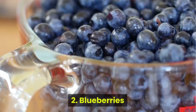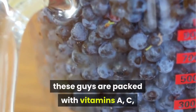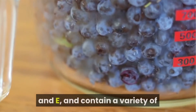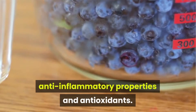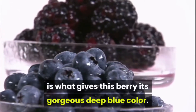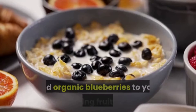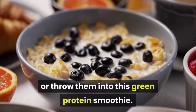Number 2: Blueberries. Low in sugar and high in fiber, these guys are packed with vitamins A, C, and E, and contain a variety of anti-inflammatory properties and antioxidants. The major antioxidant, anthocyanin, is what gives this berry its gorgeous deep blue color. Add organic blueberries to your morning fruit plate, or throw them into a green protein smoothie.